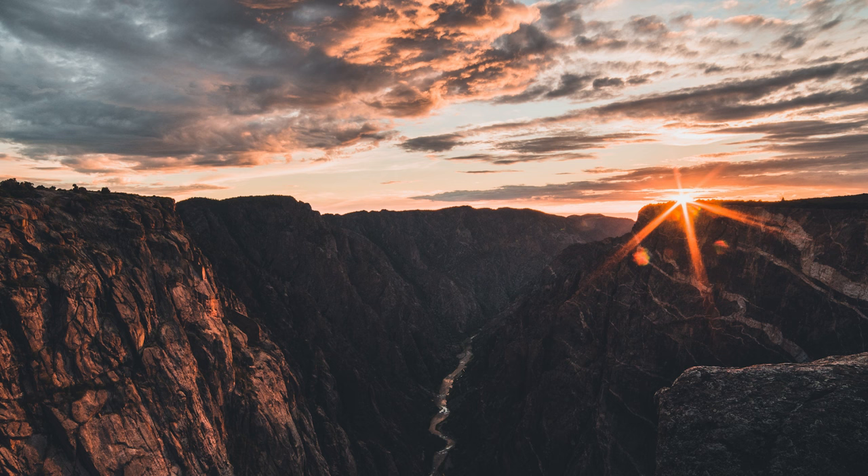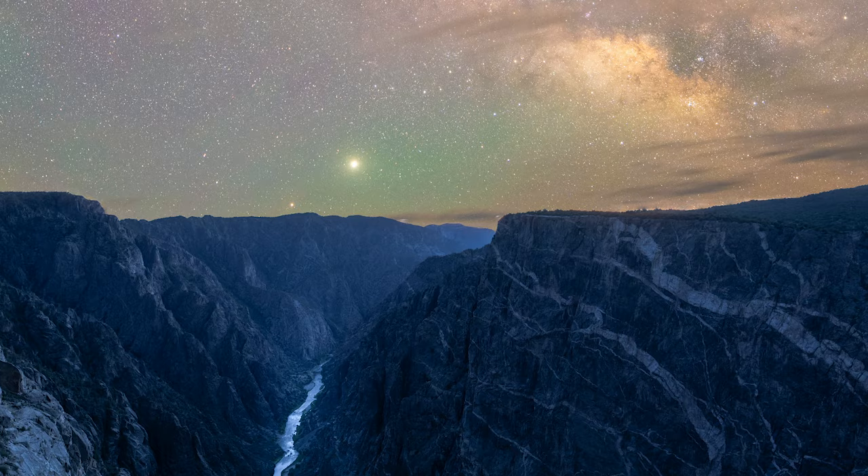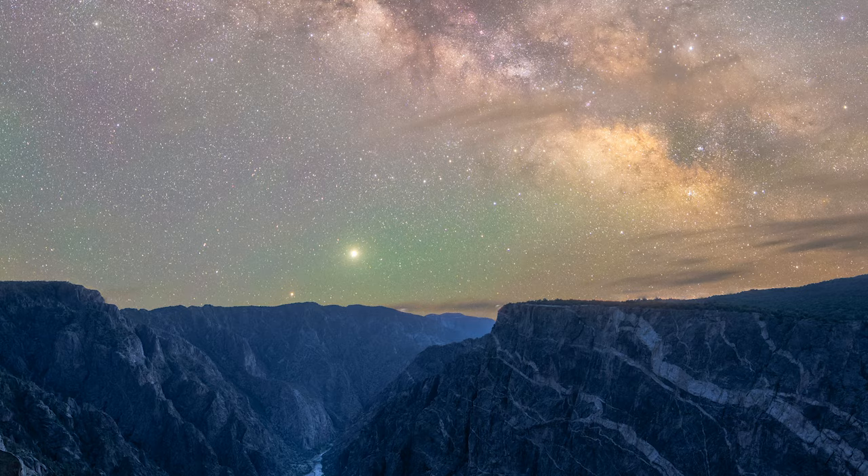The park service here uses artificial light only when absolutely necessary, producing some of the darkest skies in the United States, so much so that the park was certified as an international dark sky park in 2015.